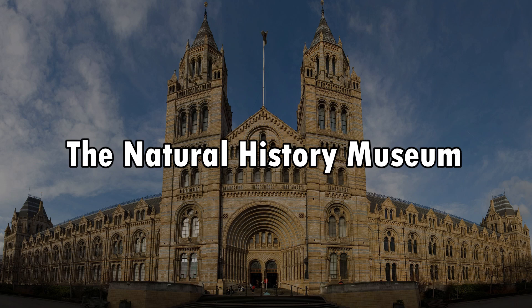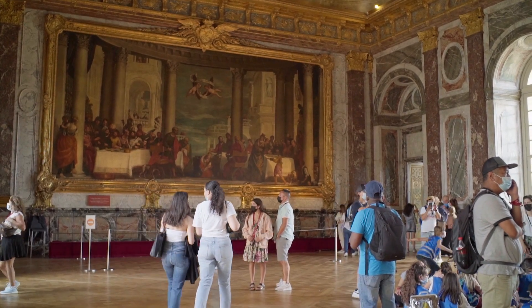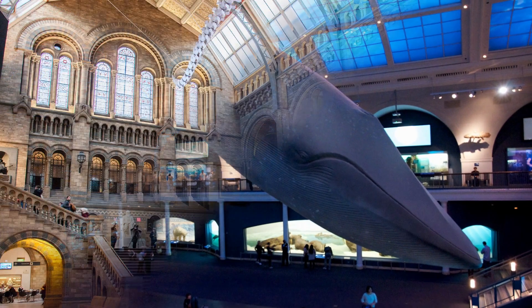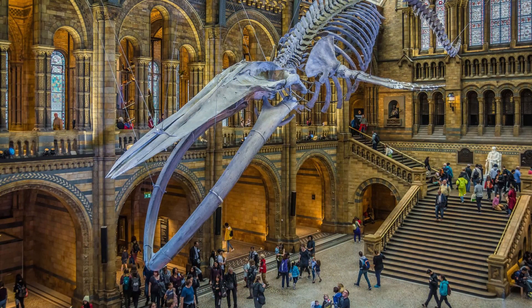Number seven: the Natural History Museum. This family-friendly museum captivates visitors with its remarkable displays on natural history and scientific discoveries. From the life-size blue whale model to the interactive Earth galleries, the museum offers educational and engaging exhibits about everything from dinosaurs to gemstones to human evolution.